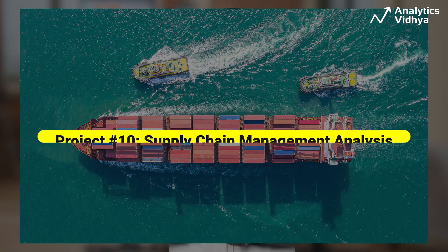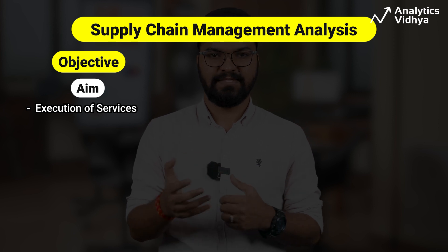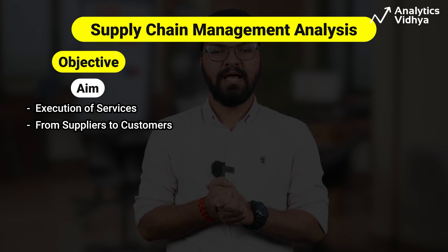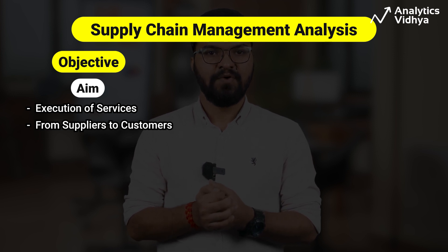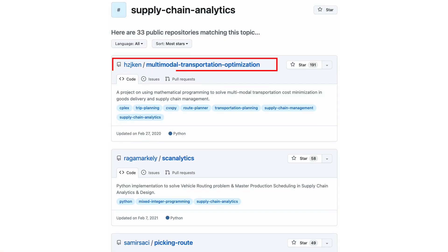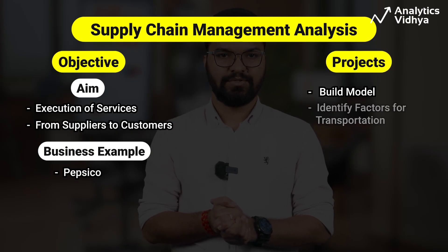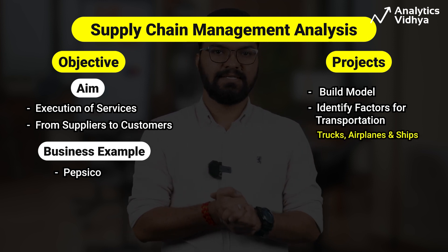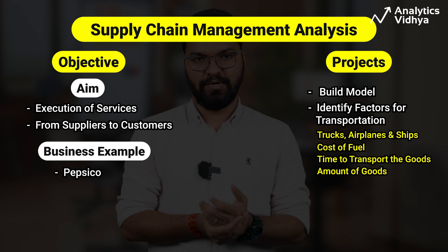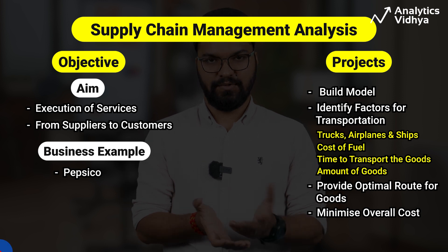The final project is supply chain management analysis. It involves the planning, execution, and monitoring of the movement of goods and services from suppliers to customers. The main idea is to study all factors in supply chain management and see how each affects the chain. For example, PepsiCo utilizes predictive analytics to manage its supply chain. In our chosen project, we build a model that goes through factors like transportation options such as trucks, airplanes, and ships, cost of fuel, time to transport goods, and amount of goods to be transported. The model then provides optimal routes that minimize overall cost.